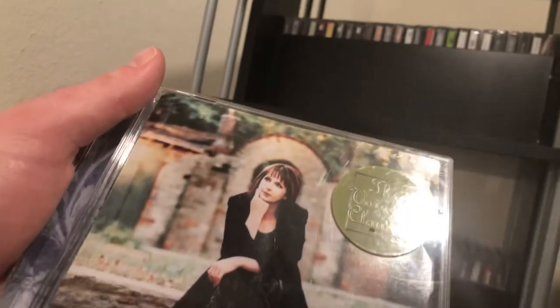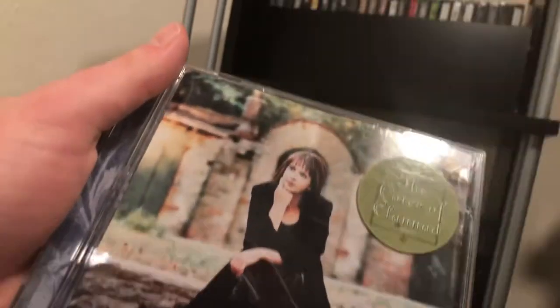Then Moya Brennan, who is Enya's sister — this is the 'Perfect Time' album.